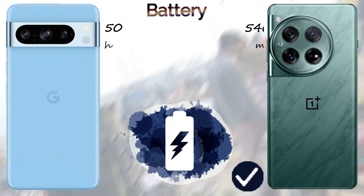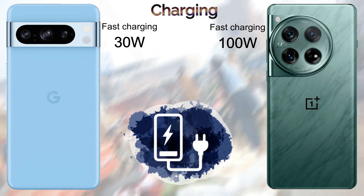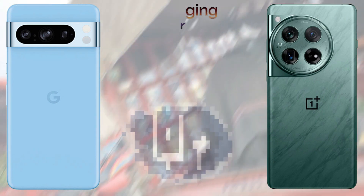In the final results, the Google Pixel 8 Pro scored 19 points and the OnePlus 12 scored 26 points overall in this comparison.